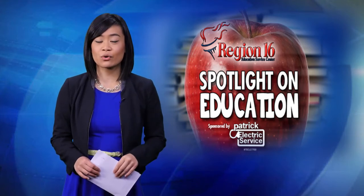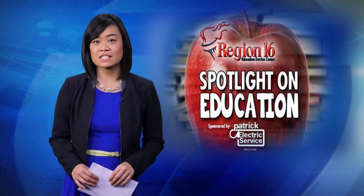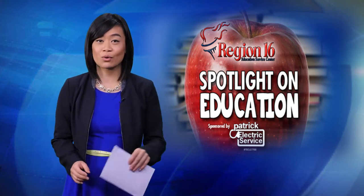Right now, two teachers at Highland Park High School are utilizing the flipped learning technique in their math classes. On this week's Region 16 Spotlight on Education, I find out why this technique is so effective.